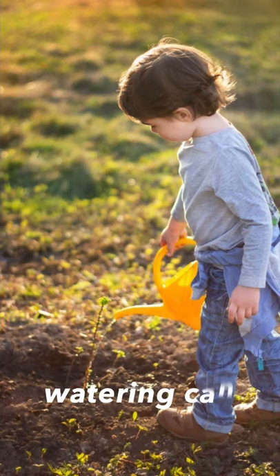Next one, it's a watering can. Watering can. Look at this boy — he's watering the garden with a watering can. Alright guys, that's all for today. Thanks for watching, thanks for your time.